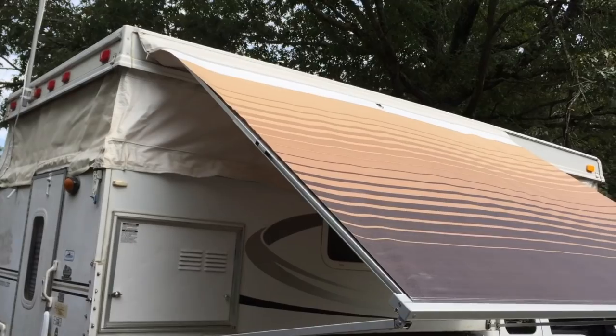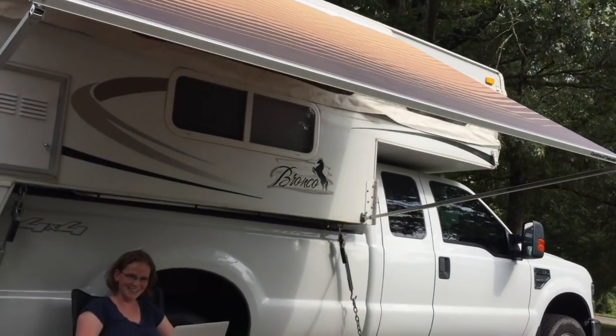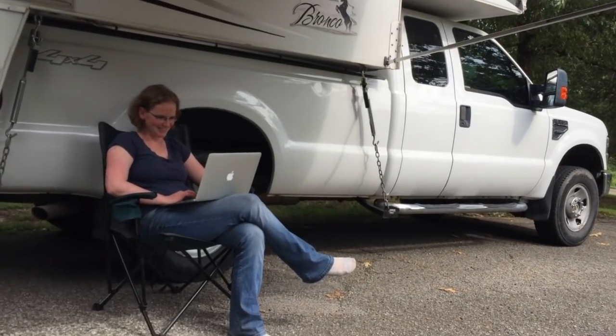Just in case 98 square feet isn't enough living space for two people, we also have an awning which will give us an outdoor space. It just unzips and folds out, and we end up with a nice 8x4 space out here in the great outdoors.